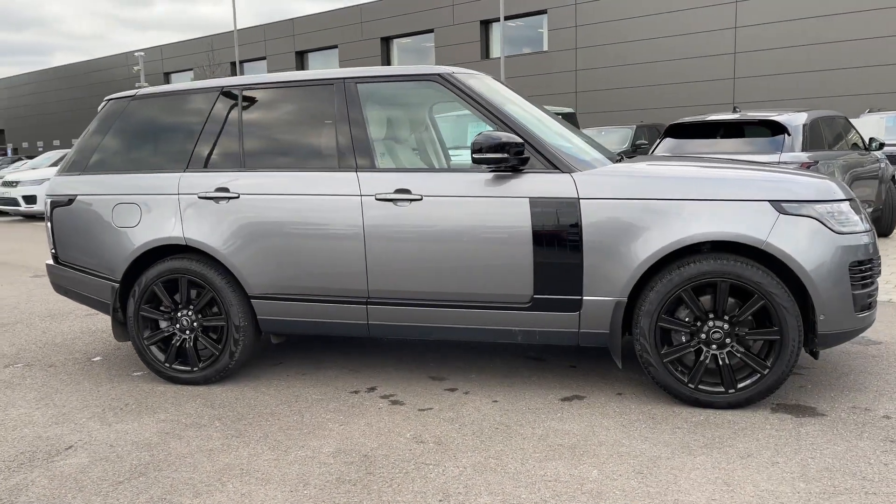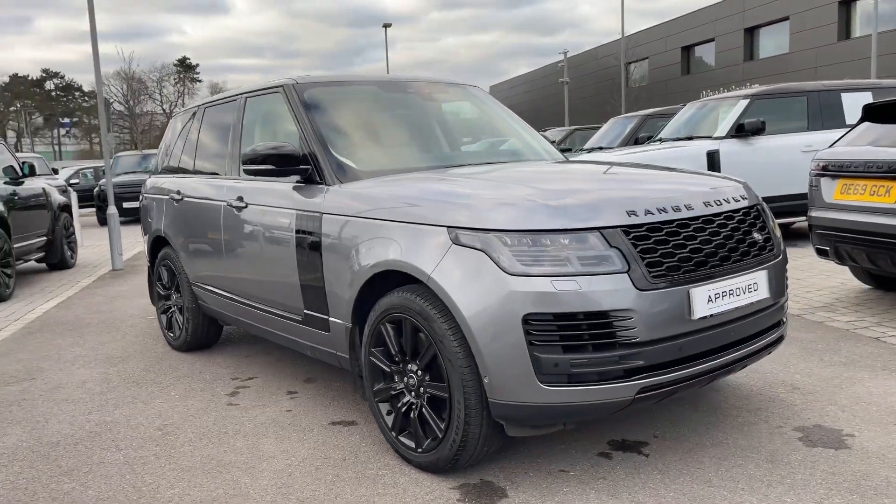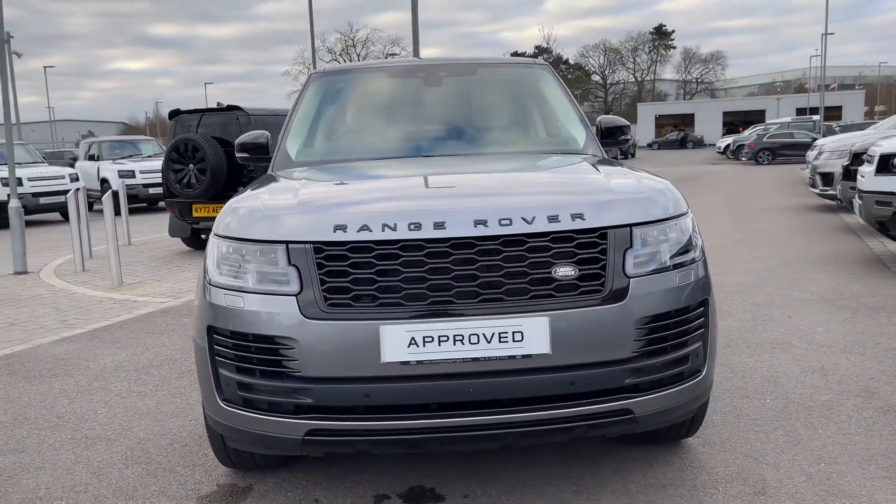Hi, it's Oliver from Stafford Land Rover, and today I'm going to be showing you around this approved used vehicle. Let's take a look at this beautiful Land Rover Range Rover Autobiography. The vehicle features a P525 petrol engine and an automatic gearbox.